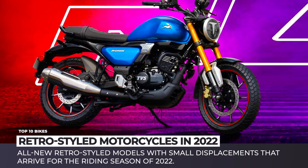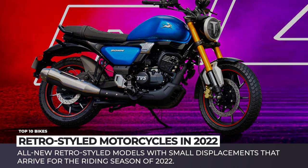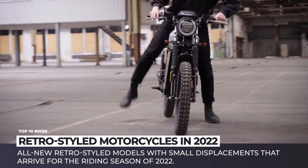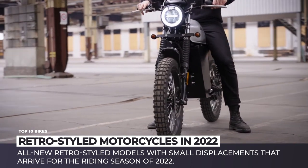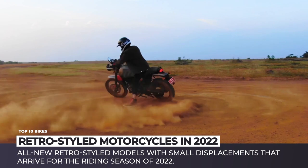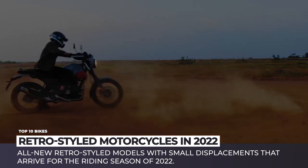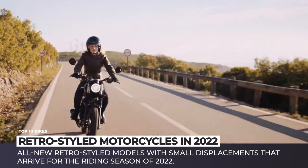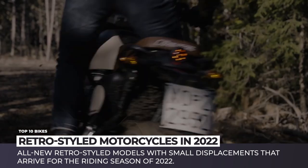A small displacement motorcycle has countless benefits: affordable price, small fuel consumption and lightweight that ensures ease of operation. What these bikes often lack, however, is decent looks. Luckily, this is not the case for today's lineup. We'll be showing you all-new retro-styled models that arrive for the riding season of 2022 and do their best to stay away from boring.